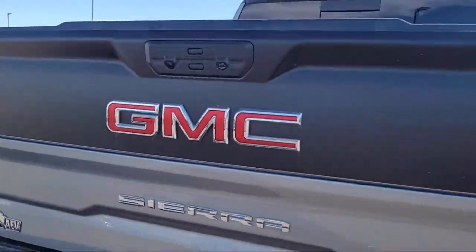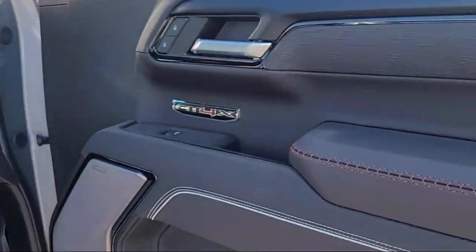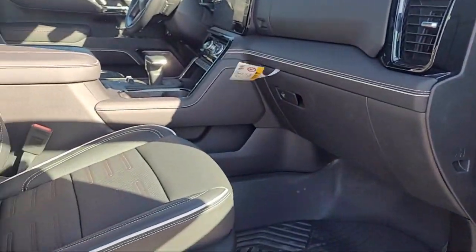Also included are wood door panel insert, trailering package, lane keep assist with lane departure warning, and LED cargo area lighting.